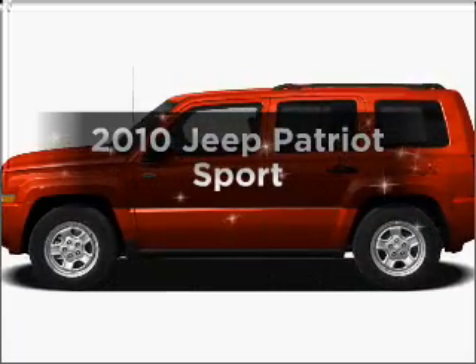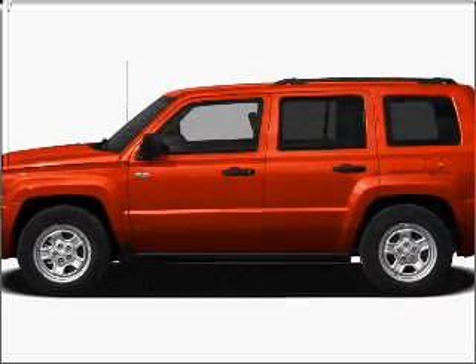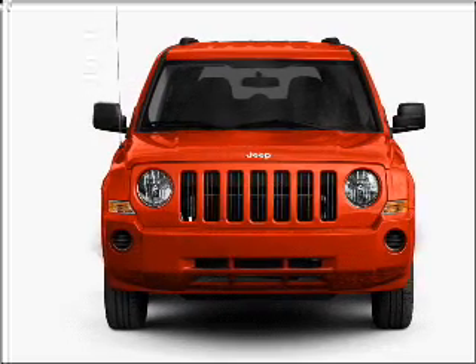Imagine yourself in this 2010 Jeep Patriot. If you're looking for an automobile with great attributes, look no further.